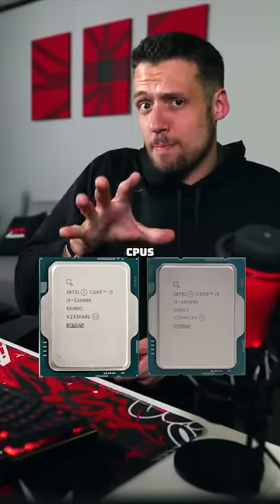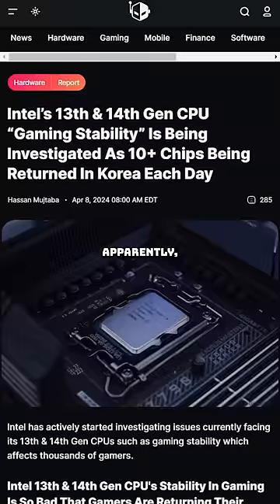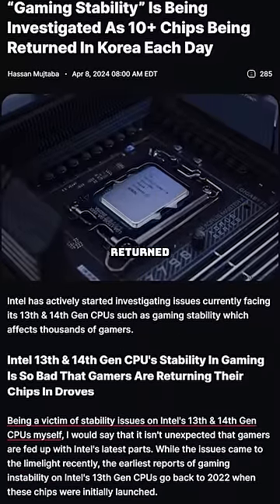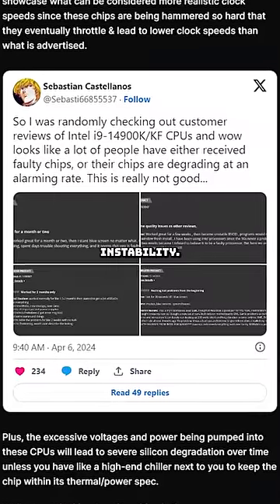Intel 13th and 14th gen CPUs are looking like a bad option for gaming PCs right now. If you already have one, you might already be aware of this issue. Apparently droves of Intel 13th and 14th gen chips are being returned each and every day, and the main theme of the return reason is gaming instability.